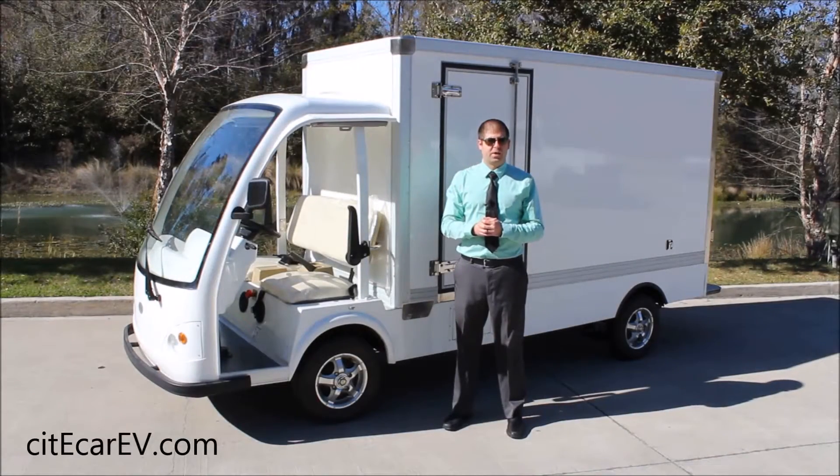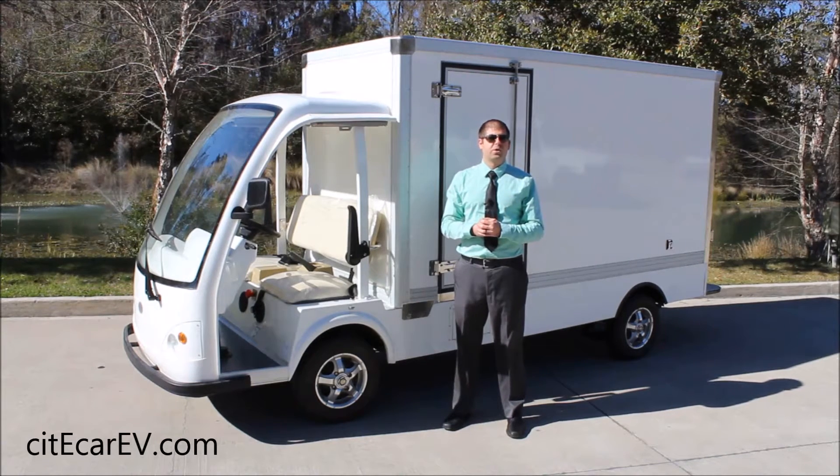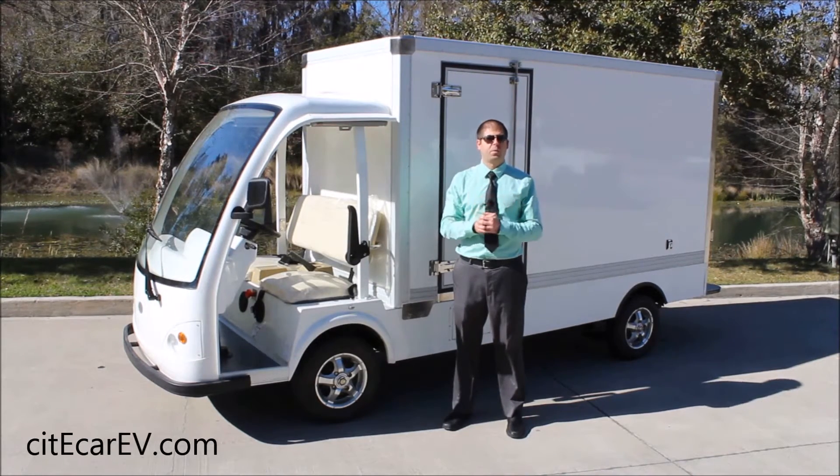Hi everyone, Justin Jackerel from City Car Electric Vehicles. Today I want to do a quick product overview on our cargo truck as seen behind me. This is the largest enclosed cargo vehicle we have in our fleet. It's great for universities and commercial facilities that require material moving from one location to the other.